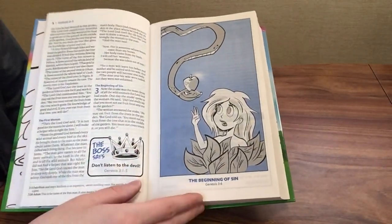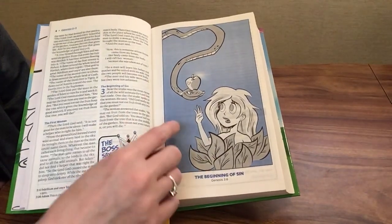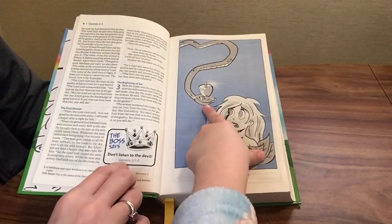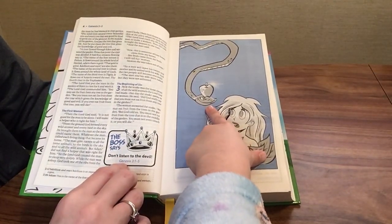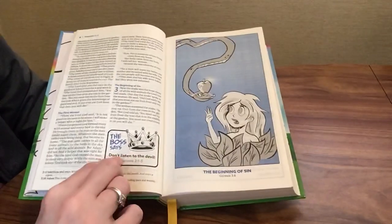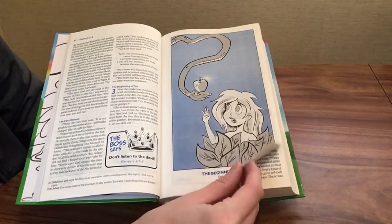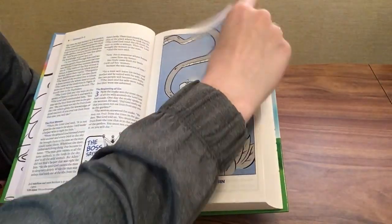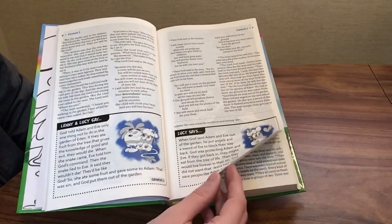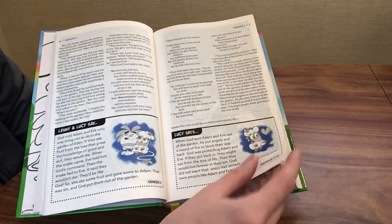There are illustrations throughout, like the beginning of sin — the story of Eve eating the apple from the serpent in Genesis 3:6. My daughter notes that was actually Satan trying to trick her, and that's right. There are also 'The Boss says' notes, such as 'Don't listen to the devil,' with a scripture reference. Lenny and Lucy say notes continue throughout to help children understand and apply what they're reading.